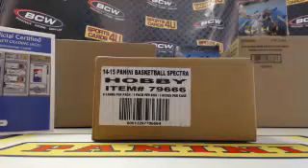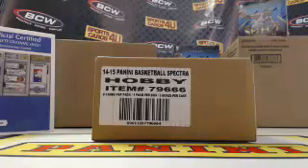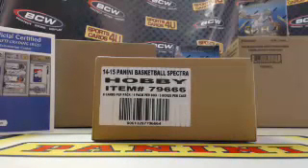Hi everybody, we are here live for Five Box Case Team Break 2014-15 Panini Spectra Basketball. This break is sold out, it's brought to you by BCW Supplies — protect, store, and display. Good luck, everybody.